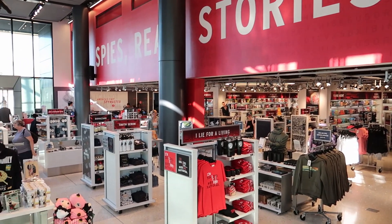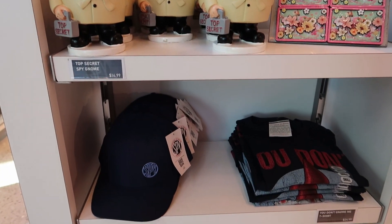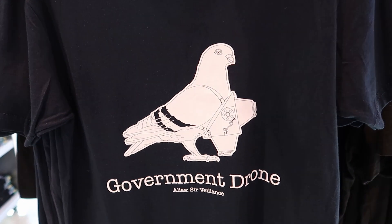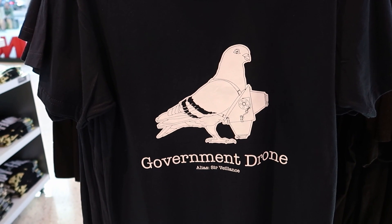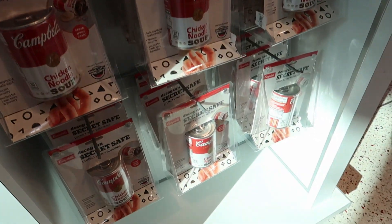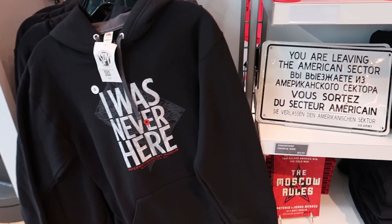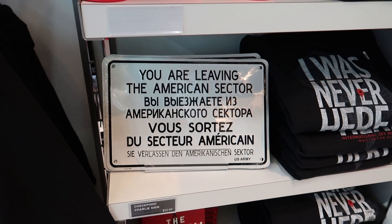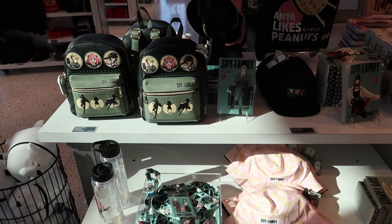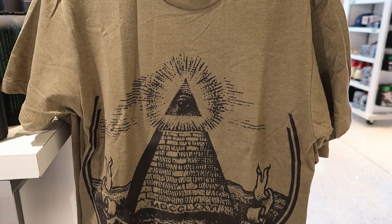Let's take a look at this gift shop — they have spy garden gnomes, and you can get that on a t-shirt or a shot glass. You can get a t-shirt with the camera pigeon used to spy during World War One, and fake canned goods to hide your valuables. They have really good merch — cups, t-shirts with cool phrases, and even a Checkpoint Charlie sign. They also have a lot of merch for the popular anime Spy Family — I haven't watched it, let me know in the comments if I should. And you can get a secret Illuminati dollar bill t-shirt.